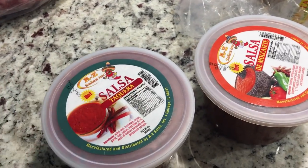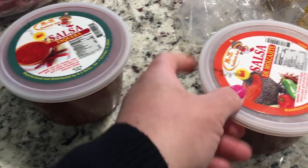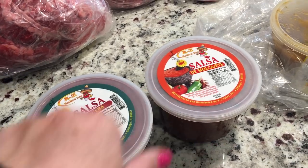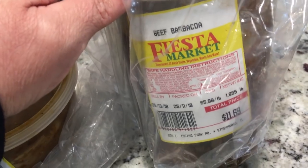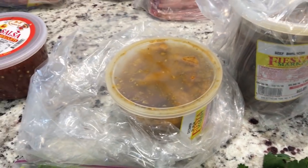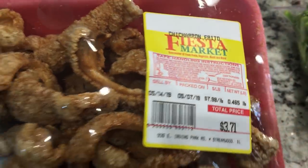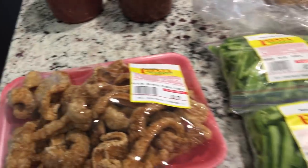I did buy some pre-made salsas — their salsas are really good. I got a taqueria one for street-style tacos. I'll probably still make my own homemade salsa, but we were going to just grill burgers and hot dogs tonight and then it started raining, so I ended up getting two pounds of barbacoa. I also got chicharrón in salsa verde — pork rinds cooked in green salsa — that's really yummy.